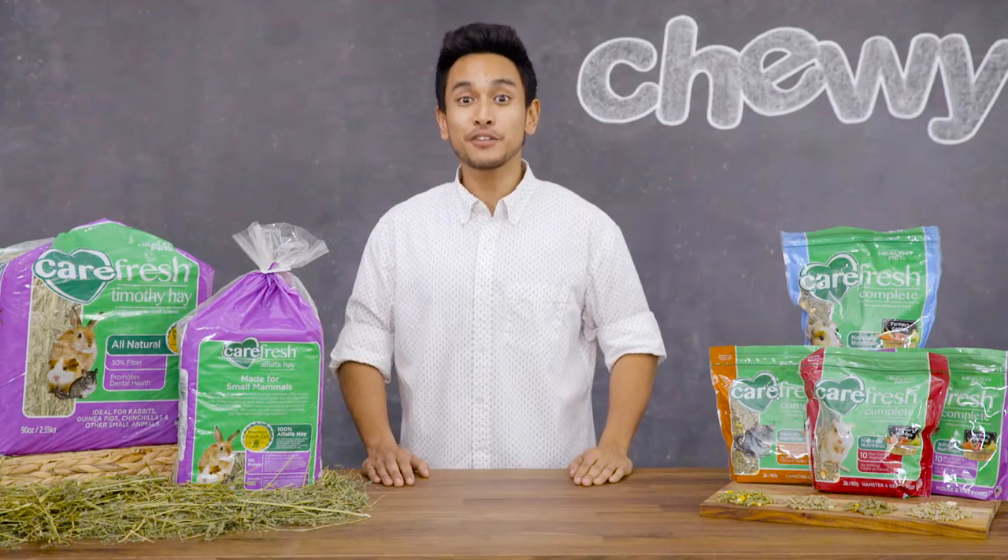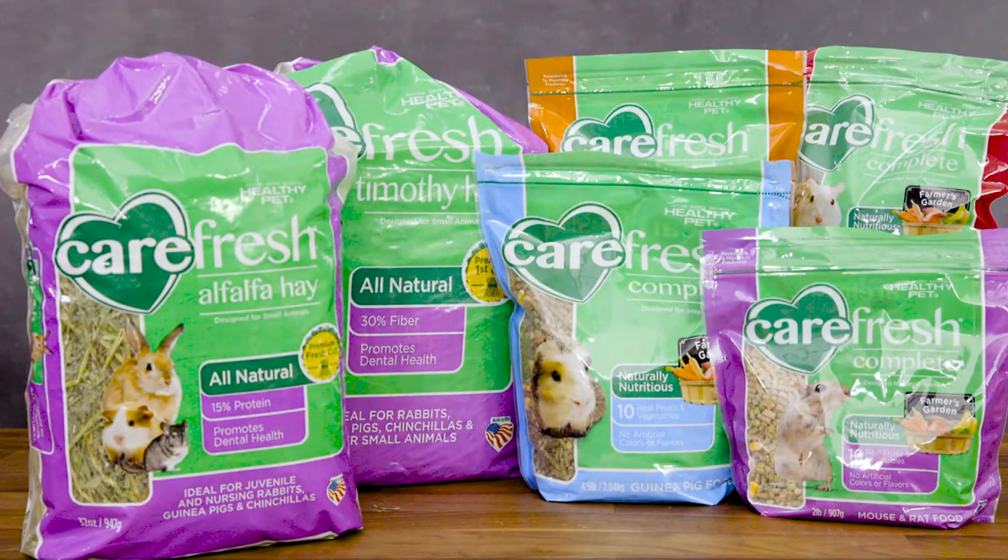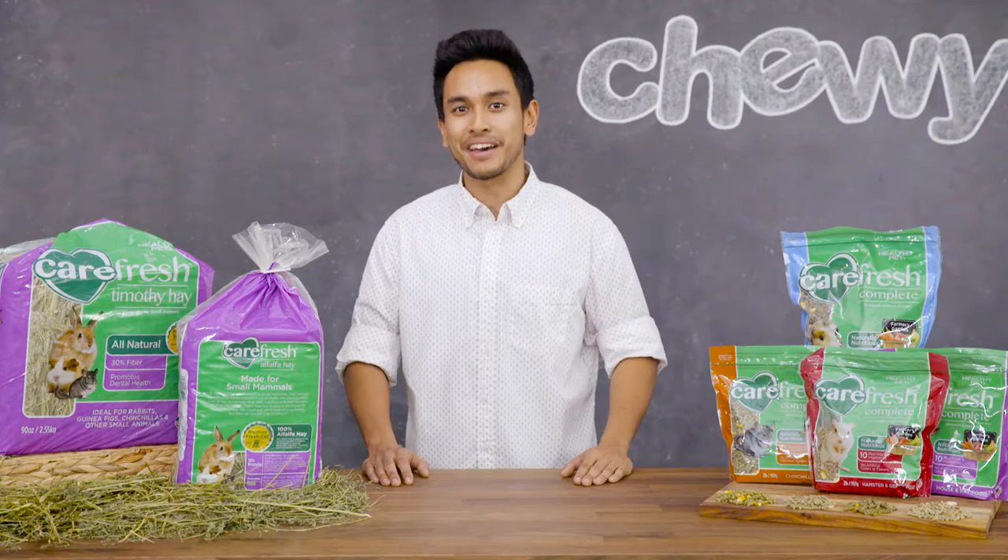Carefresh never uses any artificial colors or flavors in their food or hay, so you can be sure your buddy is only stuffing his cheeks with the best. I'm Rocky and thanks for watching. Bye!